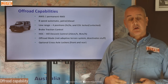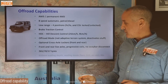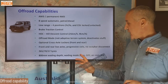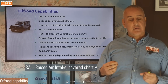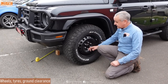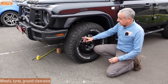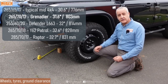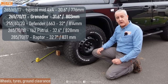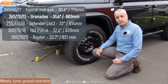Optional cross-axle lockers — the test car did have them. The tires are 265/70/17, a bit taller than normal. There's an 800-millimeter wading depth, which is pretty much class-leading, and there is a wading mode that does things like deactivate the engine fan. The 17-inch rim is great. The overall diameter on these is a nominal 31.6 inches.